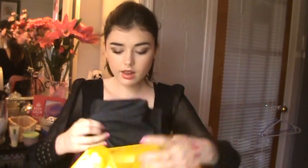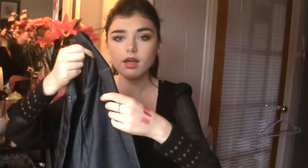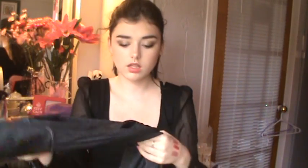Then I got these high-waisted leggings — they're black, kind of grayish black. They have a strand of faux leather, so I really like these. They're high-waisted and really nice. Originally about $20 from Aldo, marked down to $6, and then I got 30% off.